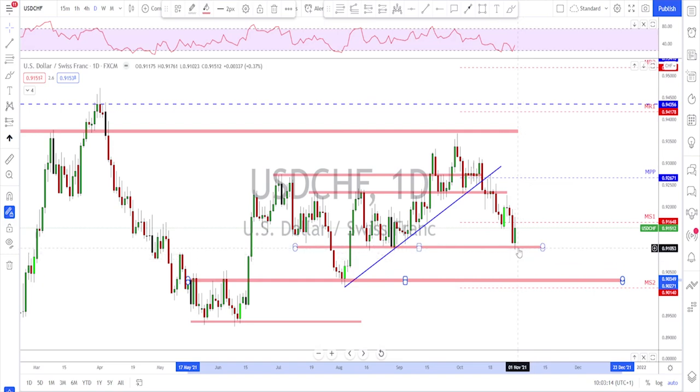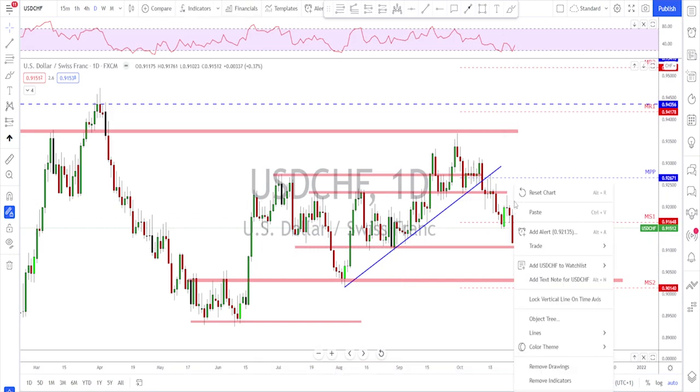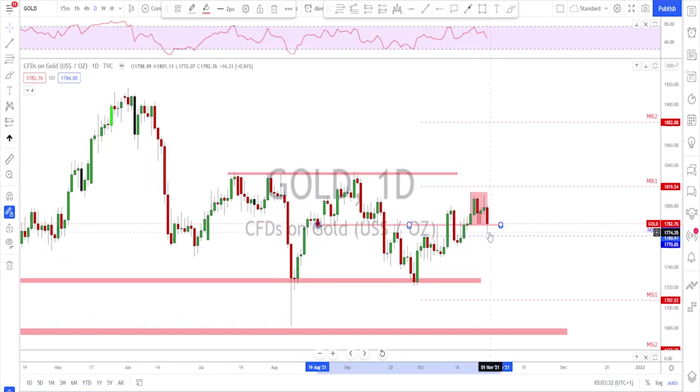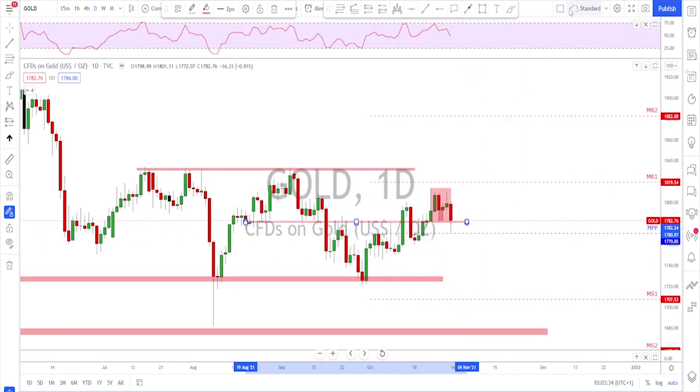Gold made a nice attempt to hold the line and push higher, but it failed on the lower time frame. On the daily time frame there was a break below, but the bulls pushed the price back above support — that's a good sign. The bad sign is that there was no higher high; they failed to make a new high, which is not a good development.